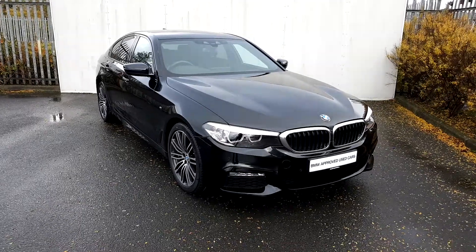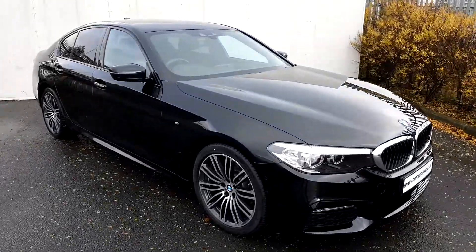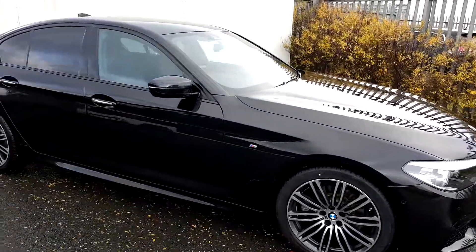Lee here from Joe Duffy Motor BMW. Today we are going to take a look at this BMW 520D X-Drive M Sport Saloon.